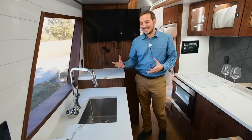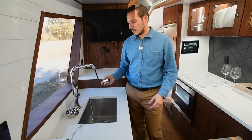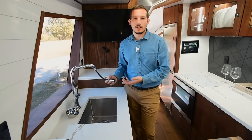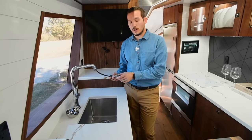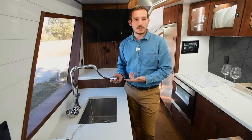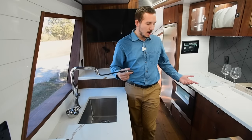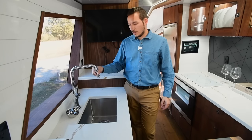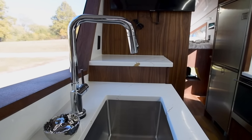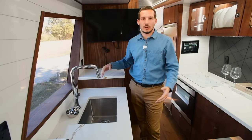On this side of the kitchen we have a residential-size sink with a residential-size faucet. It's a smart faucet that tracks how much water you use — it'll notify you if you're using too much or too little. It has two settings: a shower setting and a regular hose setting, and it extends so you can fill a pot or a water bottle. We chose chrome because it reflects light and actually brightens the space — the trending black finish was making it feel dark.